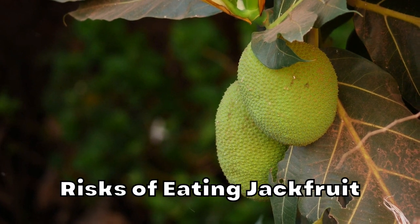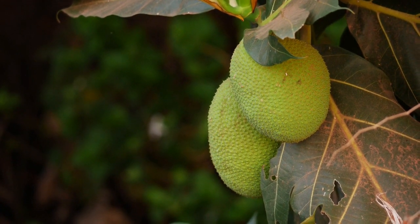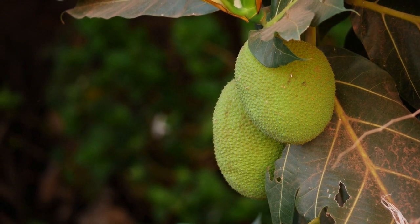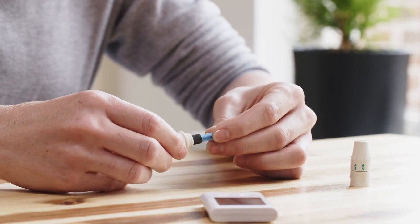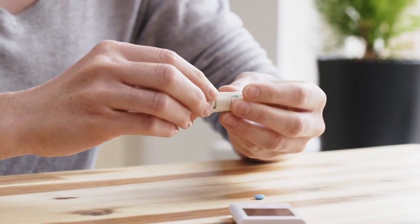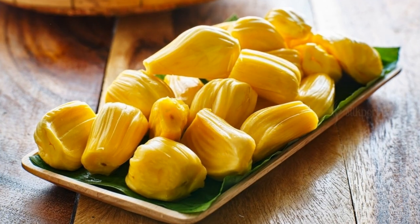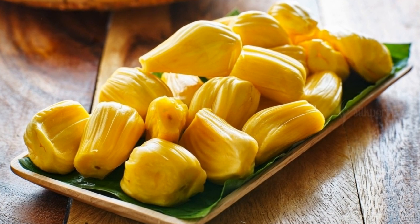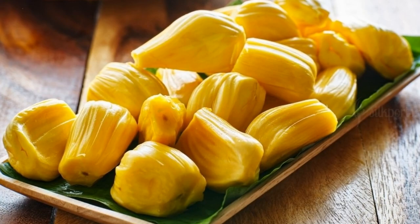Risks of Eating Jackfruit: Although safe for most, some people may need to limit or avoid jackfruit. Certain people are allergic to it, especially those who are allergic to birch pollen. Moreover, due to its potential to lower blood sugar levels, individuals with diabetes may need to have their medication dosages changed if they eat this fruit on a regular basis. Nevertheless, consuming jackfruit has never been reported to cause any serious side effects, and it is safe for most people to eat.